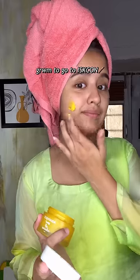Hello everybody! Today let's get ready with me to go to ISKCON. I'm wearing this beautiful parrot green color suit that mamma gifted me recently. For moisturizer, I'm going with Aqualogica, which I really love.